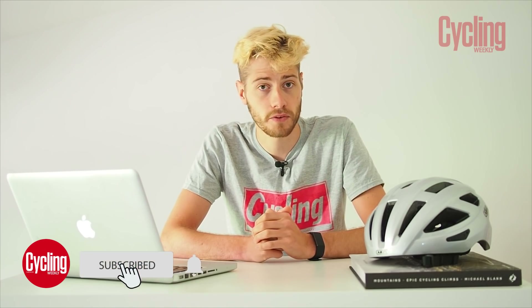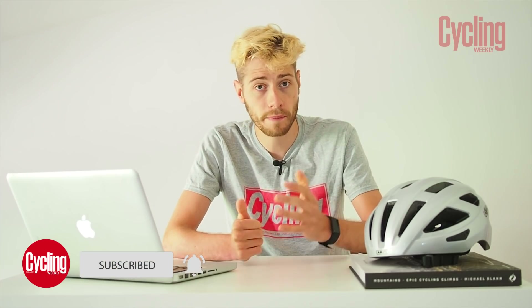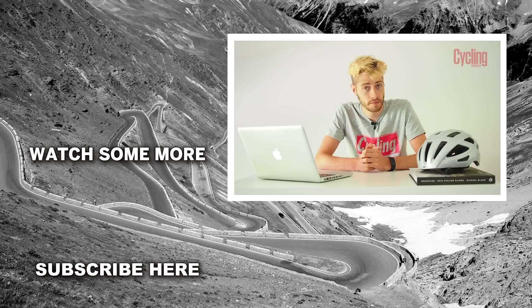So there you go — those are some of the burning questions people have been asking us over the last couple of months. If you have any others you'd like answered, let us know in the comments below and we'll do our best to answer them. If you've liked this video, please subscribe to the Cycling Weekly YouTube channel. We'll be back soon with more great content — take care and we'll see you soon.